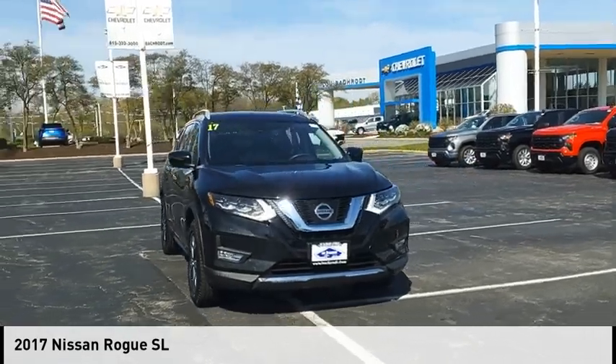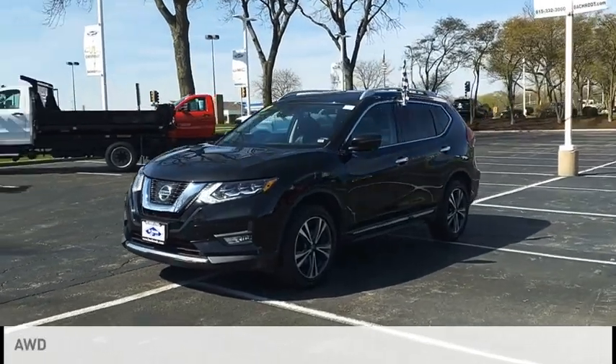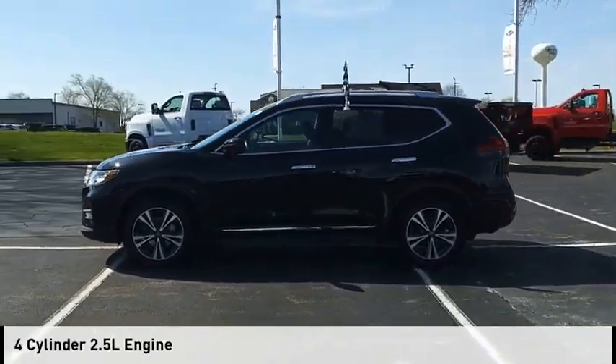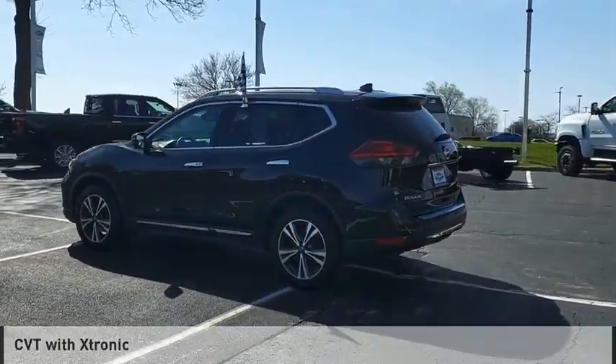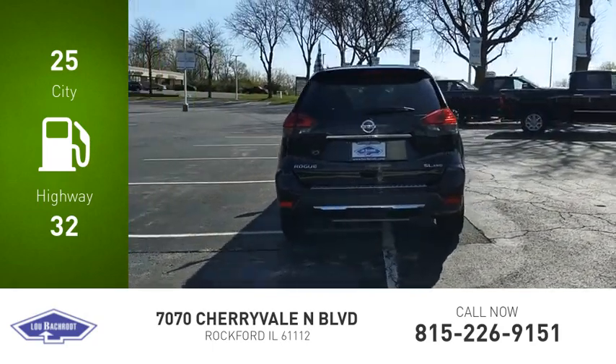We are pleased to show you the 2017 Rogue. This vehicle is powered by an all-wheel drive, 4-cylinder, 2.5-liter engine and comes with a continuously variable transmission. Great fuel efficiency saves you money by requiring fewer trips to the gas station.